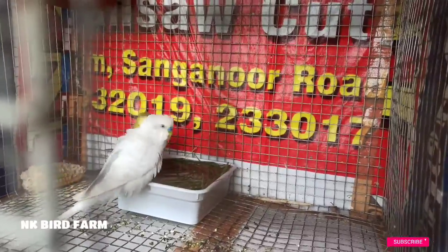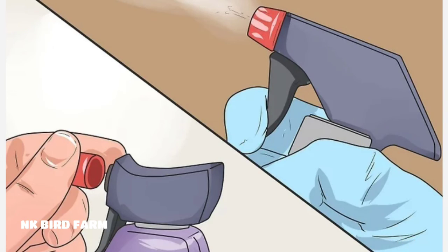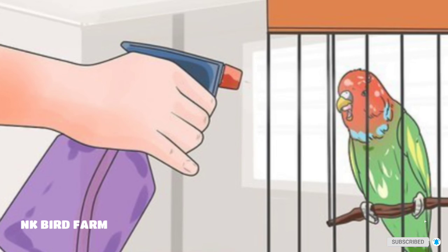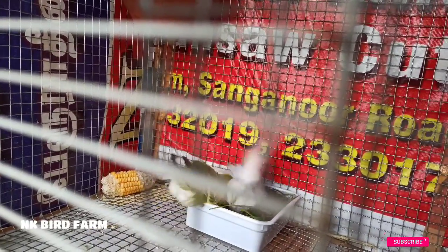You can spray the bird with a spray bottle and fill it with water. I recommend it to you. I'm going to try the bird with a mouth. When you follow the first step, you can follow the bird.